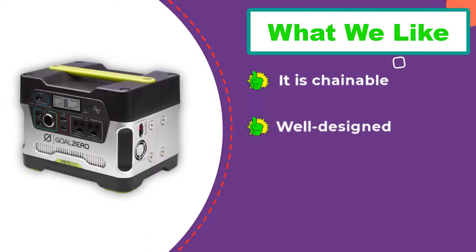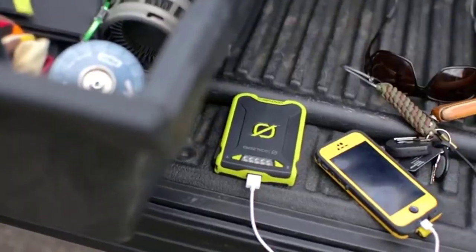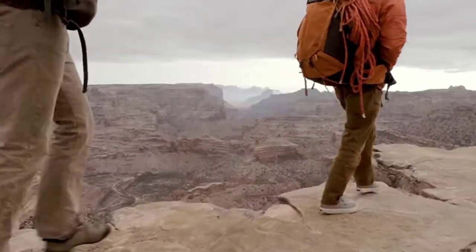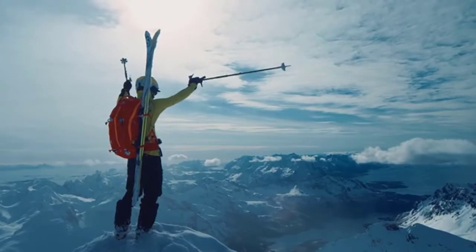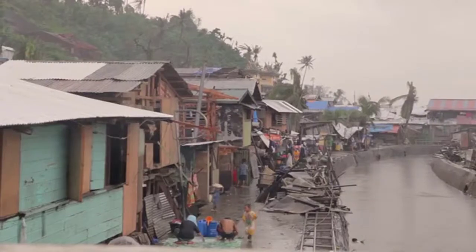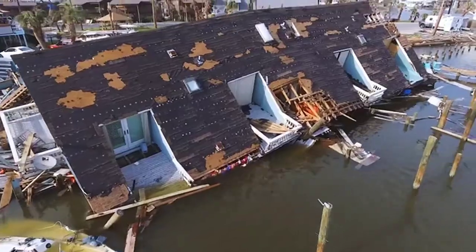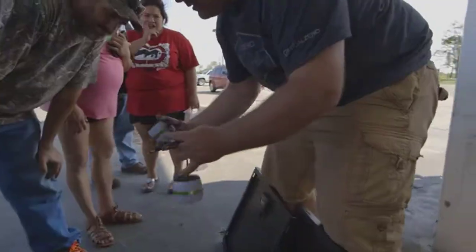It features an informative LCD display that allows you to know your power input and output, estimate your runtime, and position your panels appropriately. The Goal Zero comes with an integrated design that enables a chainable connection with other lead acid batteries to ensure long-lasting power, so you don't have to worry about frequent recharging. This makes the Goal Zero Yeti 400 an impeccable alternative power source for people who don't want to deal with fumes, noise, and the maintenance issues of a gasoline generator.